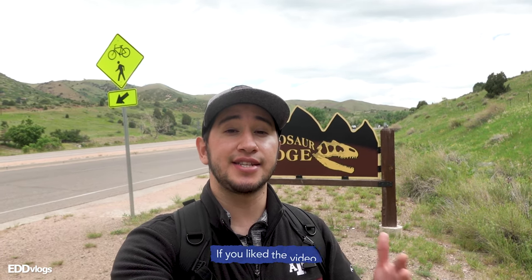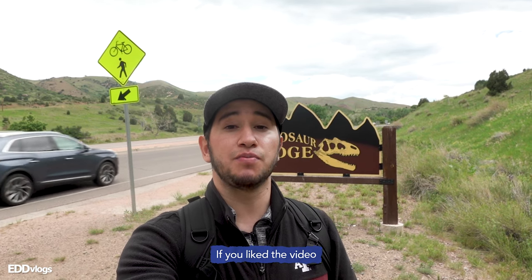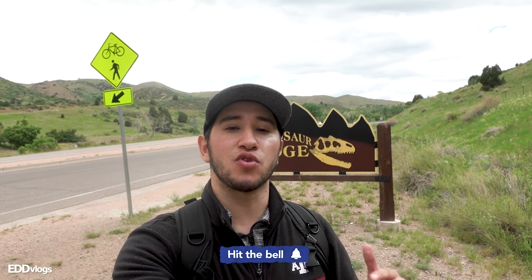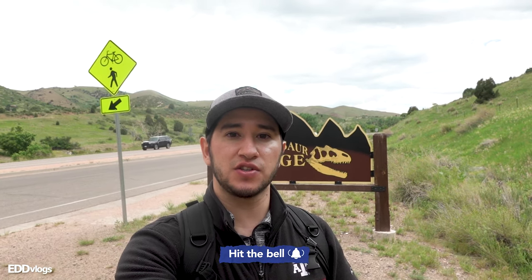And just like that, we made it to the end of today's video and to the end of the Dinosaur Ridge trail. Hopefully you guys enjoyed it! If you liked the video, please click the like button and subscribe to my channel if you want to check out more cool and interesting travel videos. And just to remind you: always be kind, have an open mind. I'll see you next time.